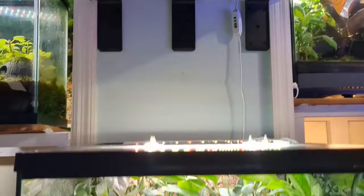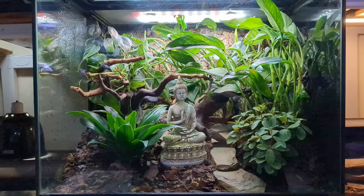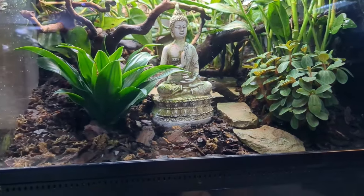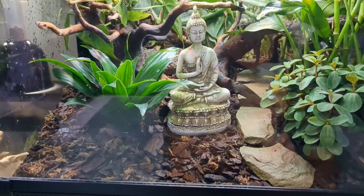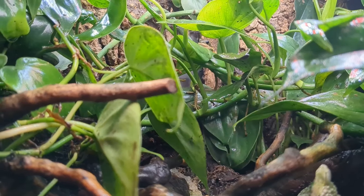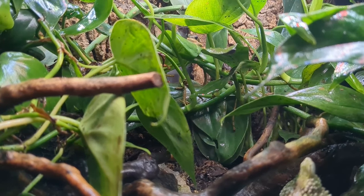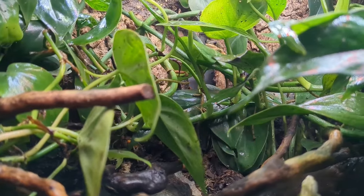Last but not least is this vivarium for my two tiger-legged monkey tree frogs, Basil and Parsley. This vivarium might look different from the last time I showed it — it got a little overgrown, so I changed up a few plants and did some sprucing up in here as well. These two frogs are so beautiful and so unusual. I hear their little chirping and popping calls very often, usually late at night or very early in the morning. But they're so reclusive that I only see them very infrequently. Really, if I want to see them at all, I have to slip in here at 3 o'clock in the morning. And I sleep on a king-size Sleep Number bed and I like my sleep, so that doesn't happen very often. But in a way I like that about these frogs, because when I do actually see them, it's something special.